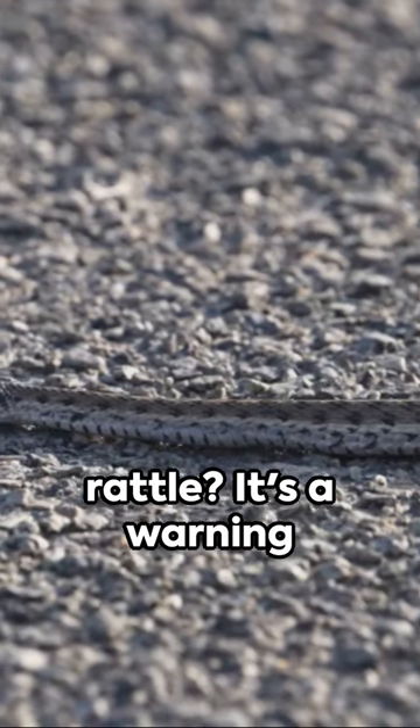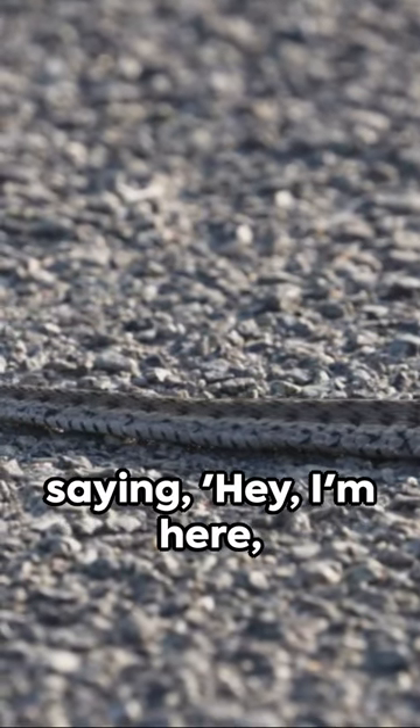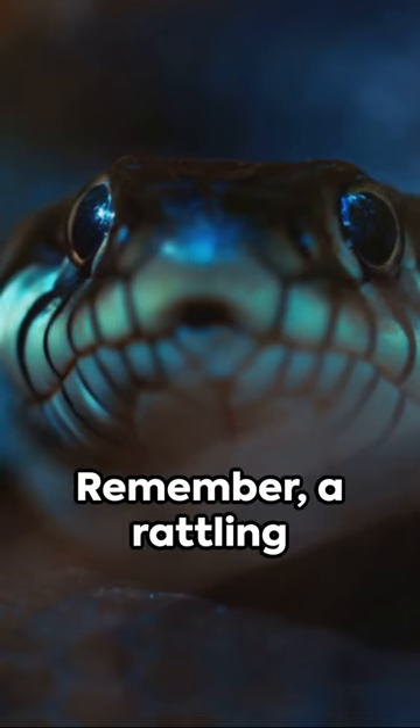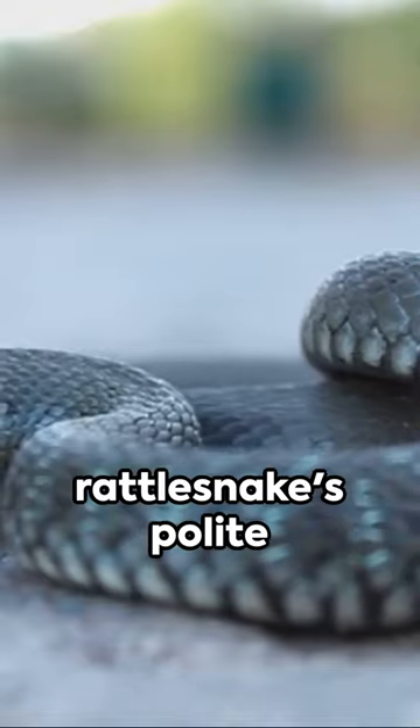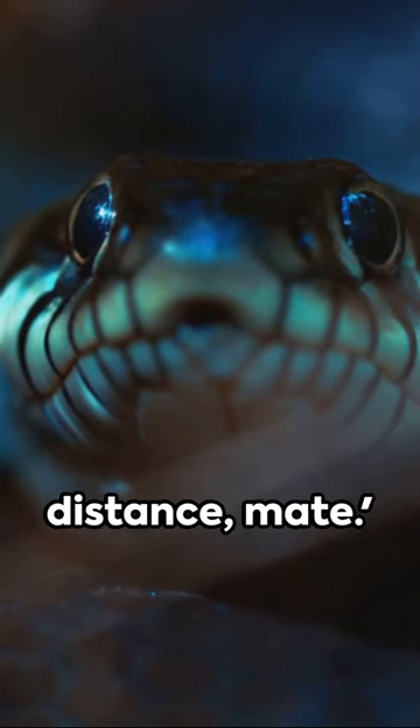But why does it rattle? It's a warning signal, a way of saying, 'Hey, I'm here, don't step on me.' Remember, a rattling tail doesn't always mean an immediate attack. It's more of a rattlesnake's polite way of saying, 'Maintain your distance, mate.'